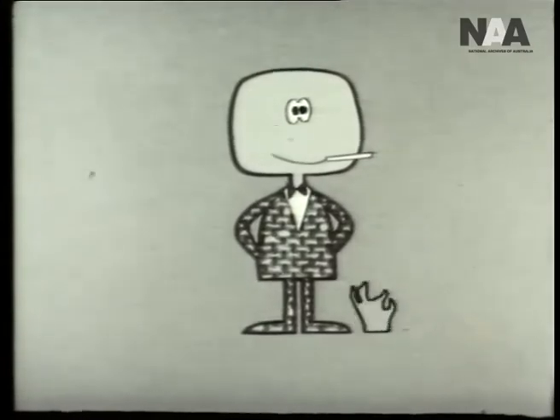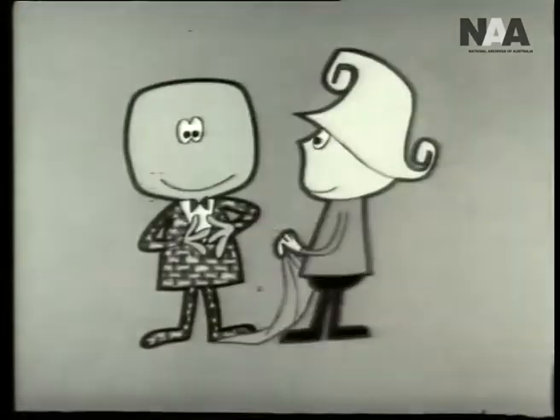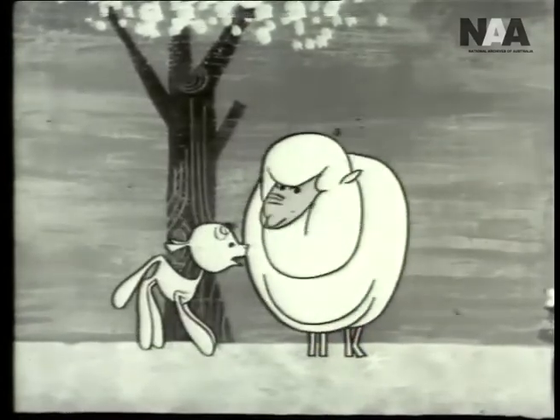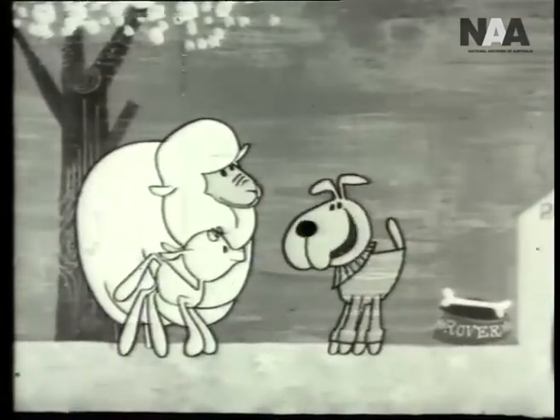Also, wool has its own built-in fire alarm — when wool chars, its characteristic odor acts as a danger warning to prevent further damage. So you see, that's wonderful, Mom, but you'd better hurry and rescue Rover. For fire resistance, wool is natural.